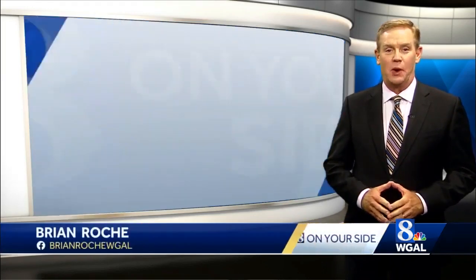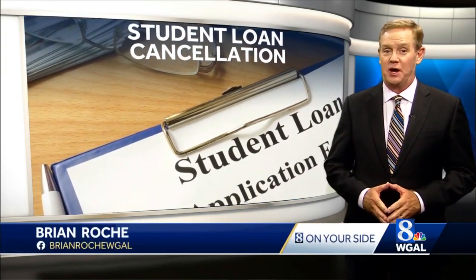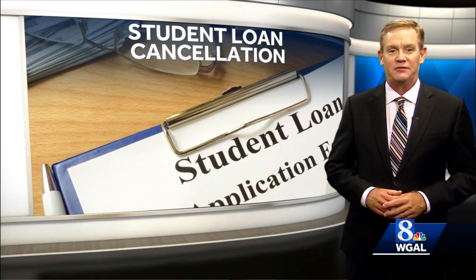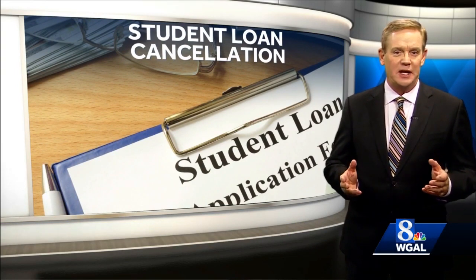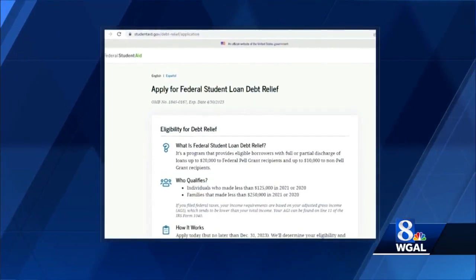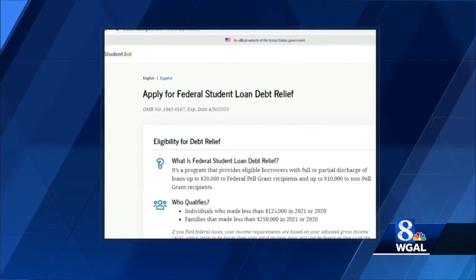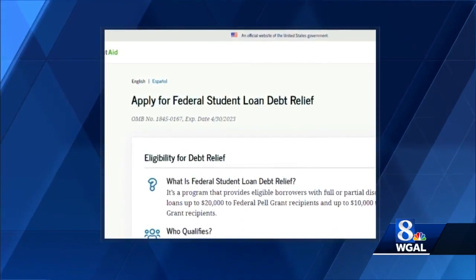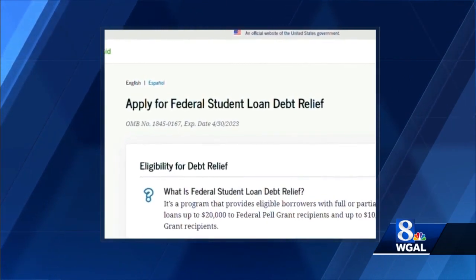Officially, the Student Loan Debt Relief website doesn't launch until later this month. But unofficially, you can start applying right now, as the Department of Education is doing a soft launch as it works out any possible bugs with the website. The site quietly went online Friday afternoon at studentaid.gov. You can submit an application right now, but it won't be processed until the site officially launches later this month.